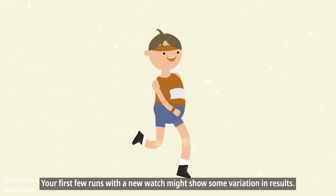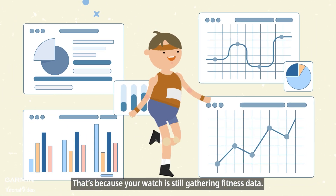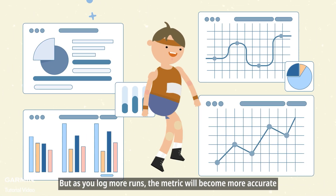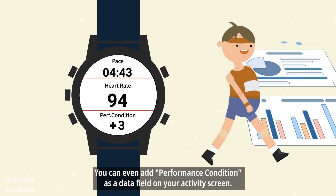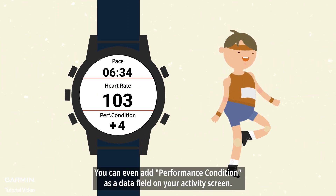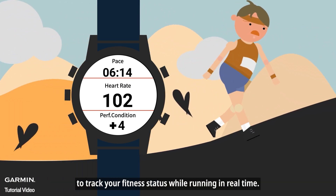Your first few runs with a new watch might show some variation in results. That's because your watch is still gathering fitness data. But as you log more runs, the metric will become more accurate, making it a reliable training reference. You can even add performance condition as a data field on your activity screen to track your fitness status while running in real time.